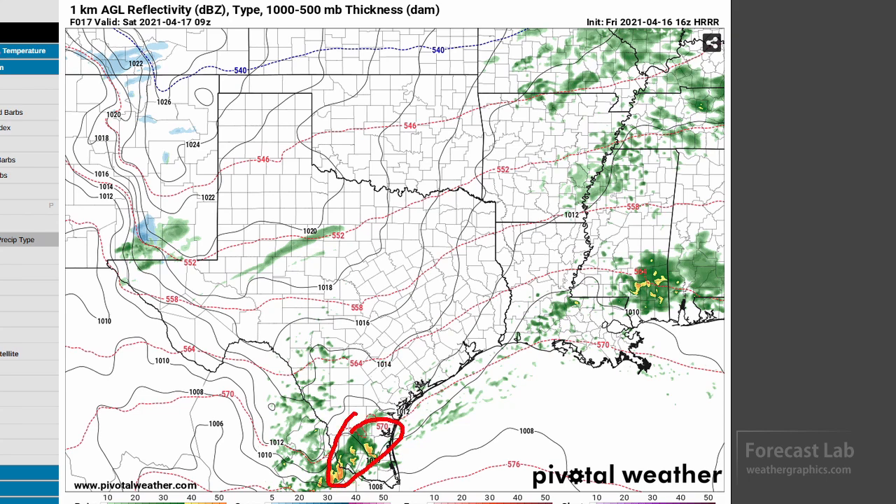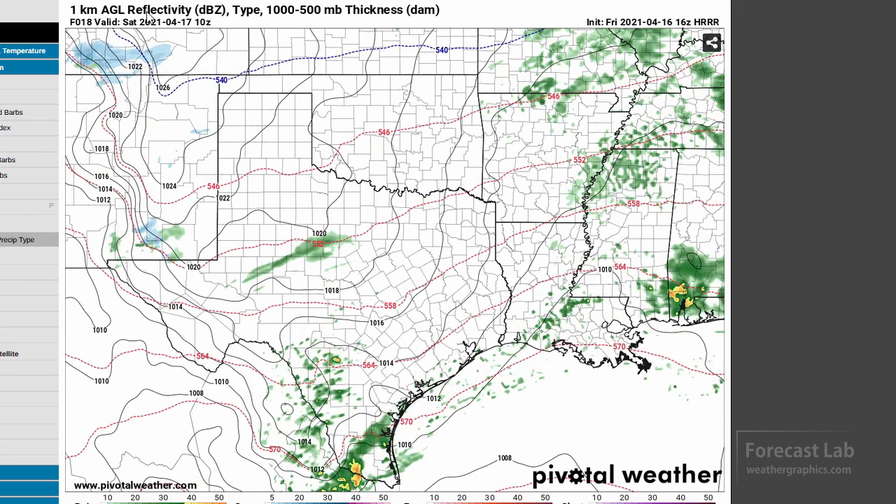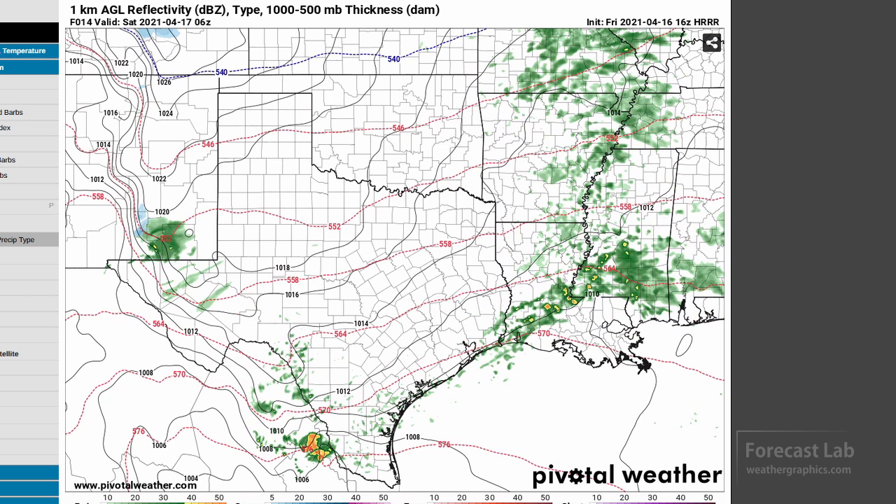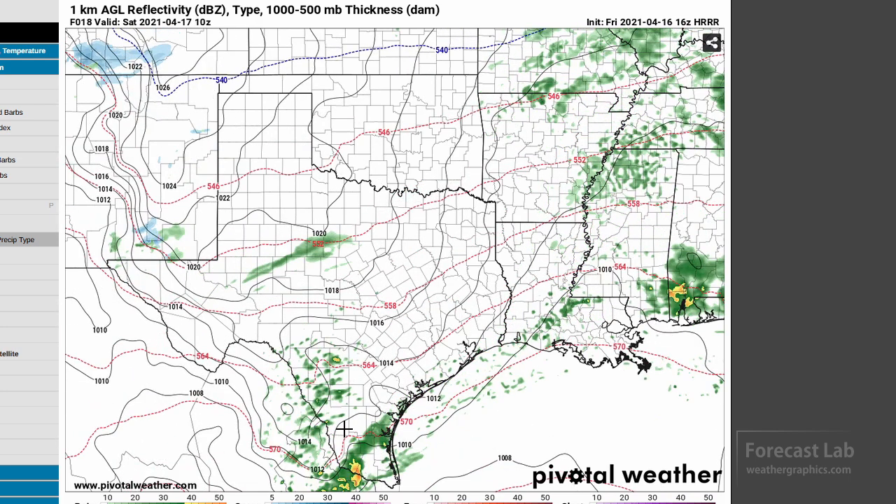Another complex gets started way off to the south, around McAllen, Texas. I don't think we have any viewers down there, but that starts out looking to be a pretty good storm complex south of Laredo — around midnight. Could be some hail in those, and that's pretty much going to stay, for the most part, in Mexico.